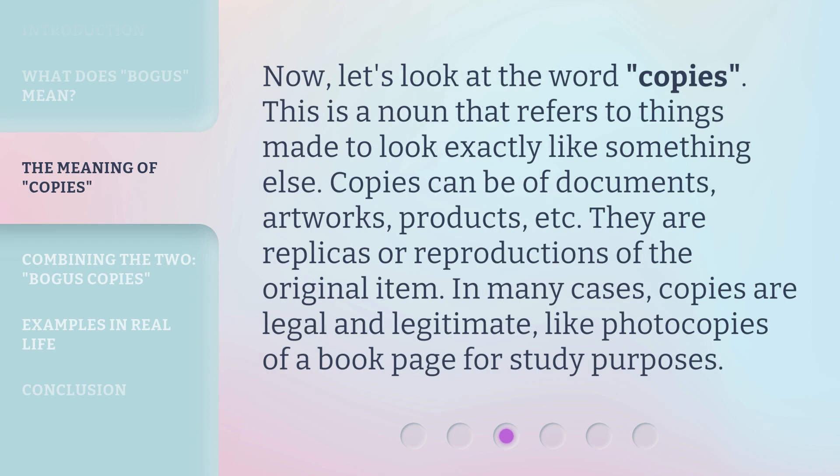Now, let's look at the word 'copies.' This is a noun that refers to things made to look exactly like something else. Copies can be of documents, artworks, products, etc. They are replicas or reproductions of the original item. In many cases, copies are legal and legitimate, like photocopies of a book page for study purposes.